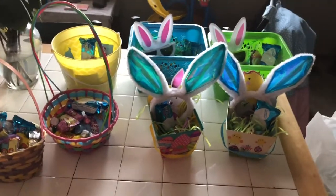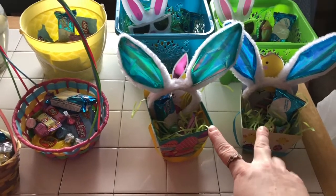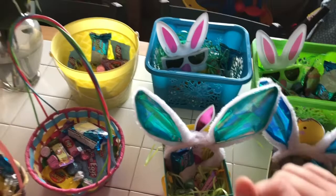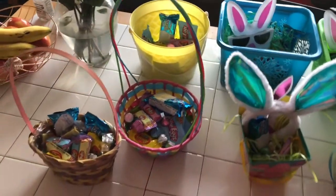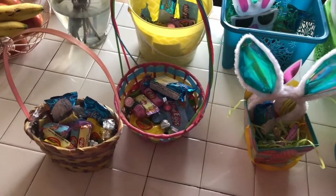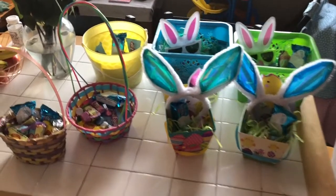So first of all, I have twin 18 — actually 19 — month olds, a boy and a girl. And then I have twin boys that are 10. Then I have a 15 year old daughter. And then I always make baskets for myself and my fiancé as well, so nobody is excluded.